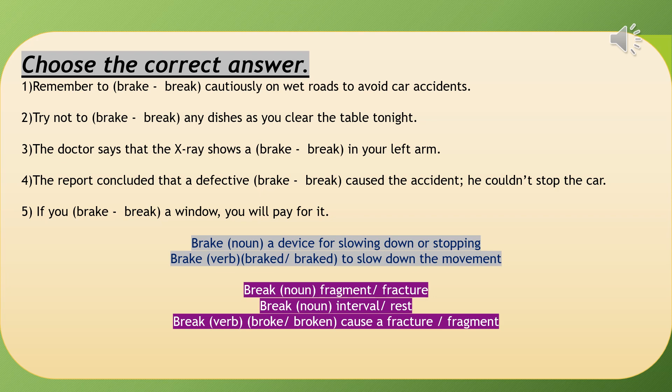We have 'brake' (B-R-A-K-E), used as a noun or verb. As a noun it means the device in a car or bus that causes slowing down of movement; as a verb it means to slow down movement. Then we have 'break' (B-R-E-A-K), used as a noun meaning fracture or fragment, or it can mean interval or rest — like 'we have a break between sessions at school.' Used as a verb, 'break' means to cause a fracture or fragment.